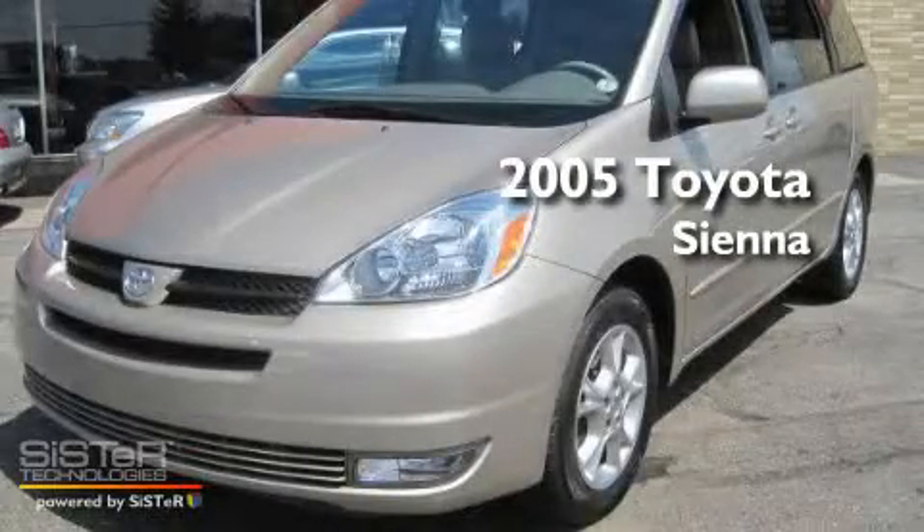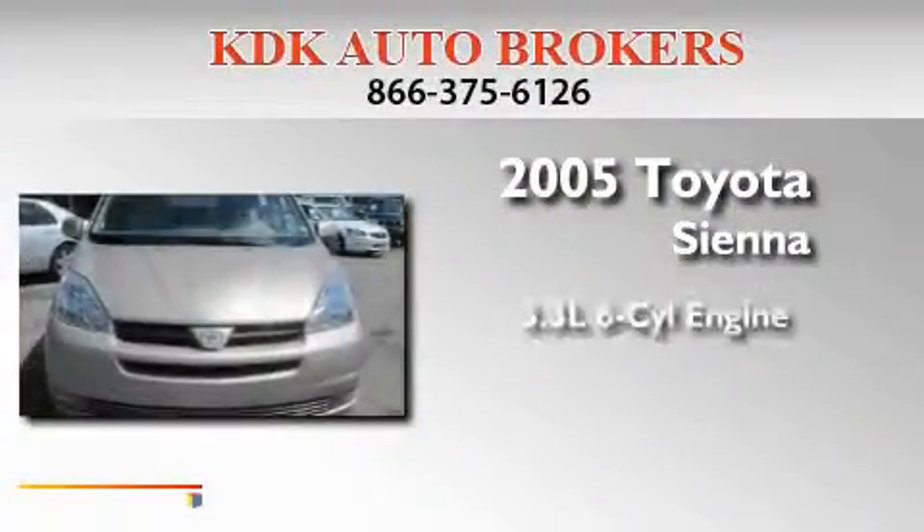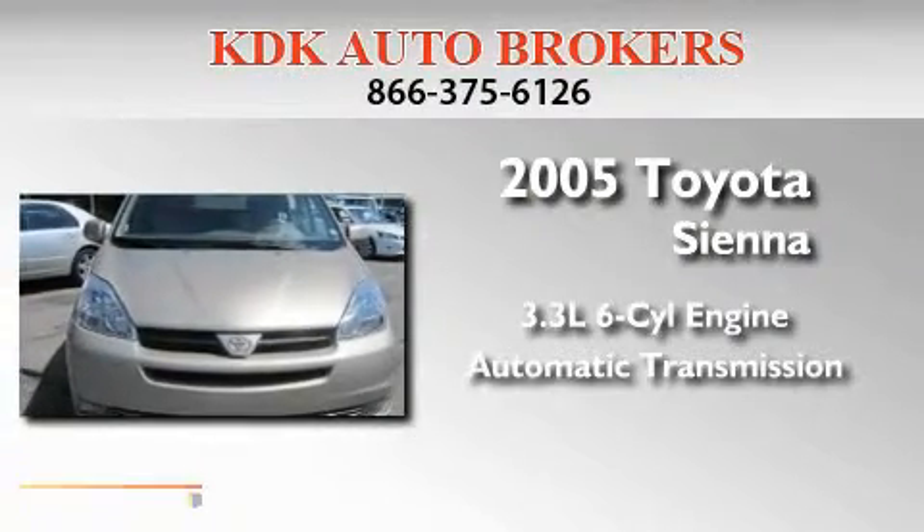This is a 2005 Toyota Sienna. It has a 3.3-liter, six-cylinder engine and an automatic transmission.